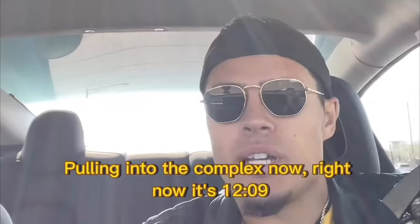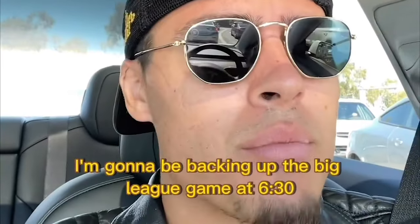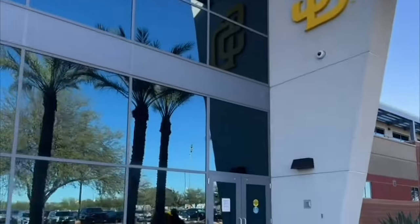Coming into the complex right now, it's 12:09, which is perfect — we're right on schedule. The Peoria Sports Complex is located in Phoenix, Arizona, and that's where the Padres spring training facility is at. Today there's a chance I'm going to be backing up the big league game at 6:30, but if not, the minor league guys are going to have a sim game around 4 o'clock. I might have to double dip, and that's just part of it.